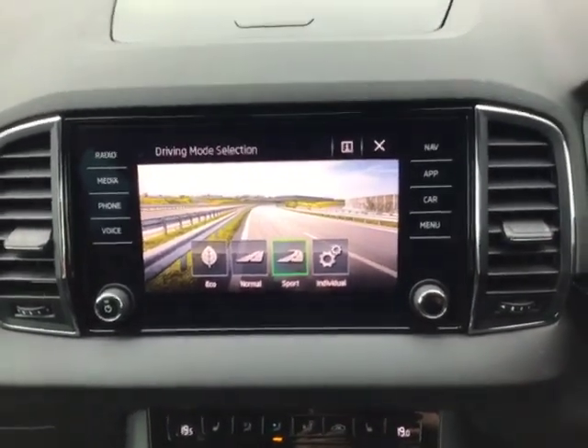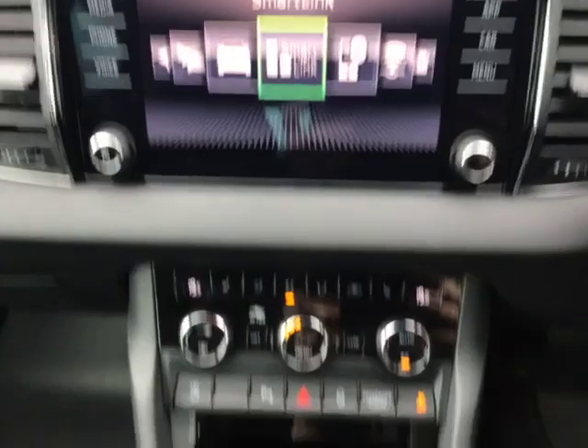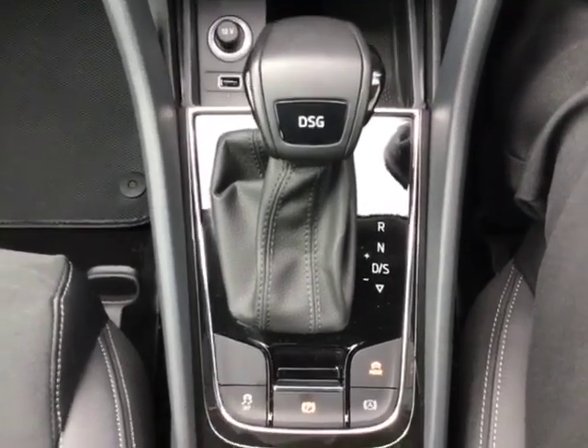normal or sport, or change to individual if you want to drive in a certain way. You've also got your ABS brake with your electric parking handbrake and your traction control settings.